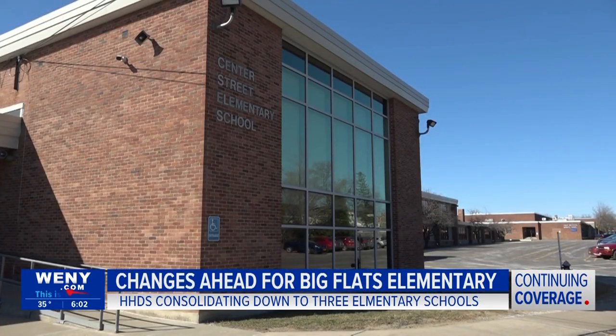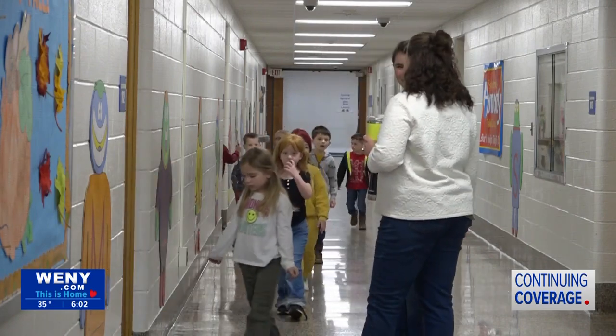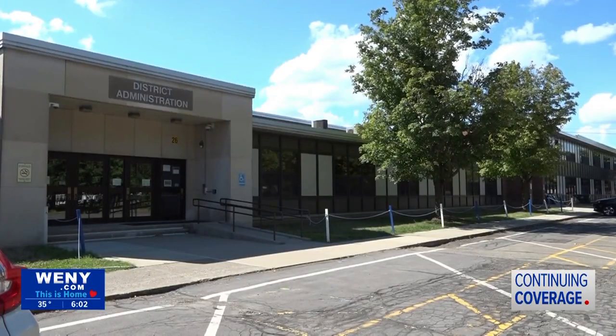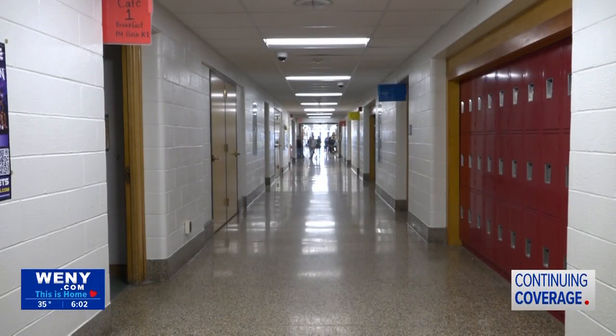Center Street Elementary School, one of the district's oldest buildings, is nearing its final year as part of the Horseheads Central School District's long-term Horseheads 2030 plan. This includes significant renovations and updates that will close Center Street Elementary and eventually consolidate from four elementary schools to three. Superintendent Dr. Thomas Douglas says this process has been years in the making.